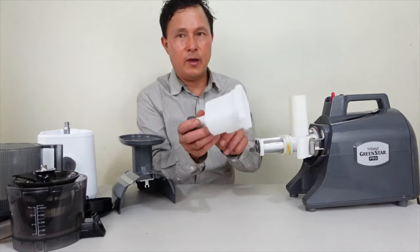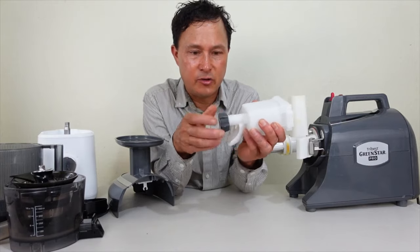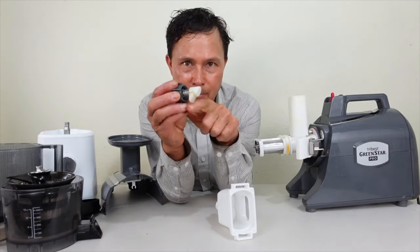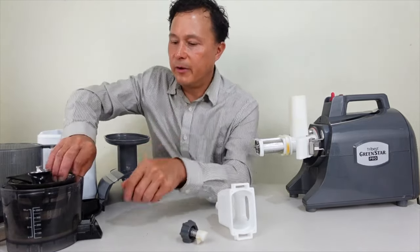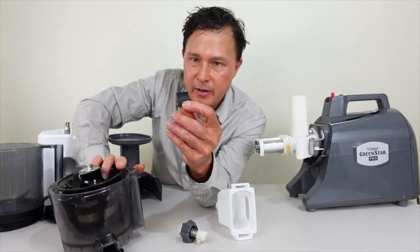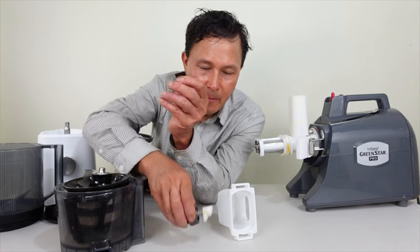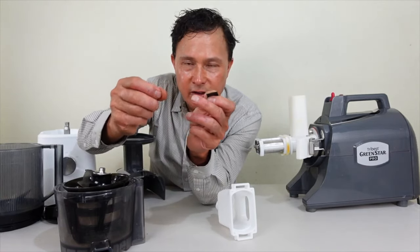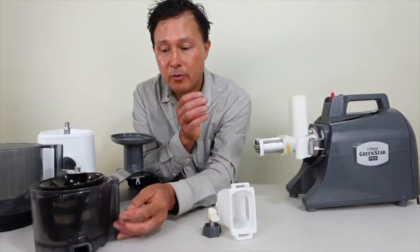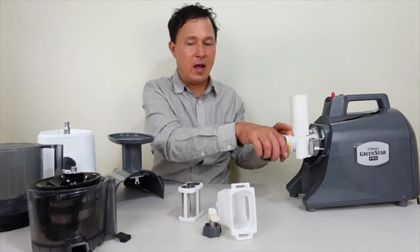The Green Star Pro will be more challenging and take more time to clean due to its nooks, crannies, and screen scraping requirements. It has an outlet casing with an outlet adjusting knob, and a spring inside that keeps tension on the pulp outlet to hold back pulp until it's drier. The Nama J2 has a silicone flap for the same purpose, but the spring mechanism provides considerably more resistance, making the Green Star Pro better at producing drier pulp.